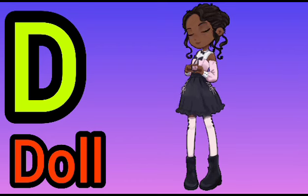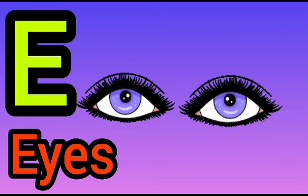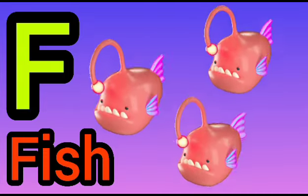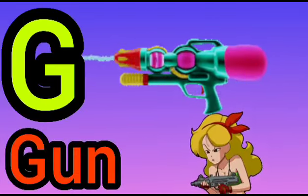D for Doll. E for Eye. F for Fish. G for Gun.